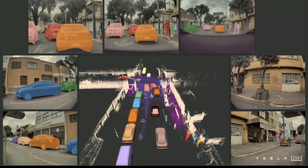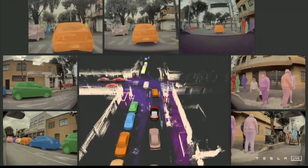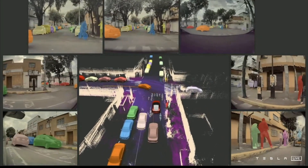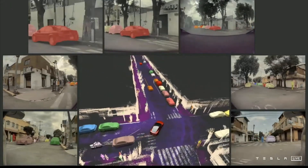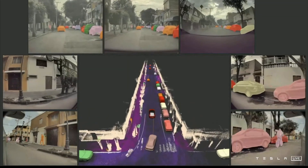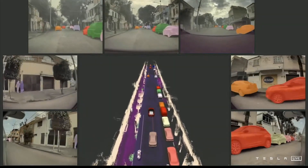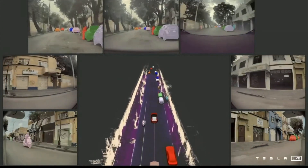Combining everything together, we can produce amazing datasets that annotate all of the road texture, all the static objects, and all of the moving objects — even through occlusions — producing excellent kinematic labels. You can see how the cars turn smoothly with really smooth labels, all the pedestrians are consistently tracked, and the parked cars have zero velocity so we can know that they are parked. This is huge for us.